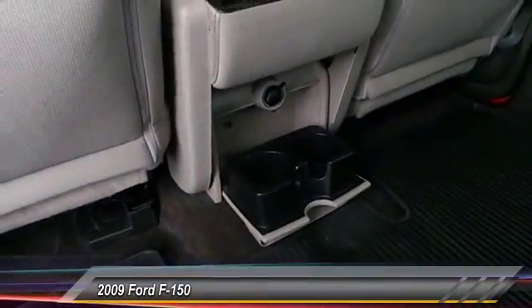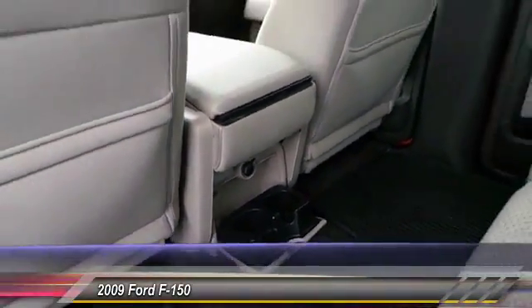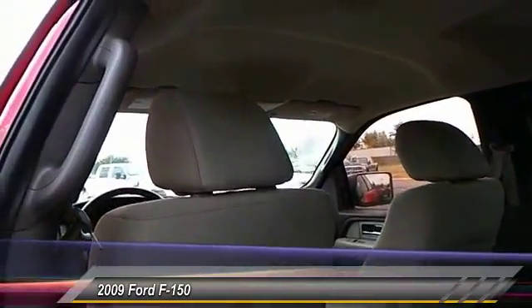Child safety locks, center console, dual front airbags, reclining seats, tilt steering wheel.